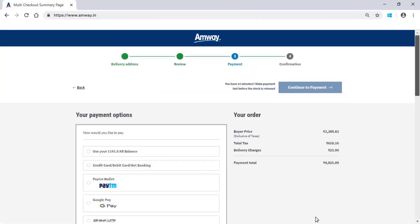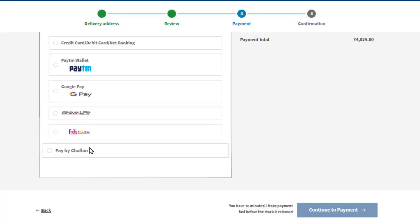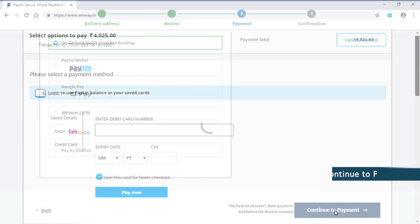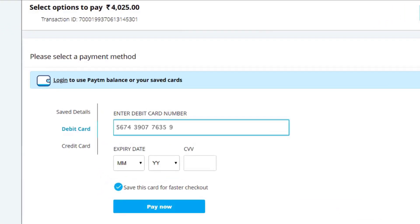You can choose to pay from the given payment options like Credit or Debit Card, Net Banking, Paytm, Google Pay, UPI, PBC, etc. After selecting the payment option, click Continue to payment. Enter the required details in the given fields and click Pay Now.